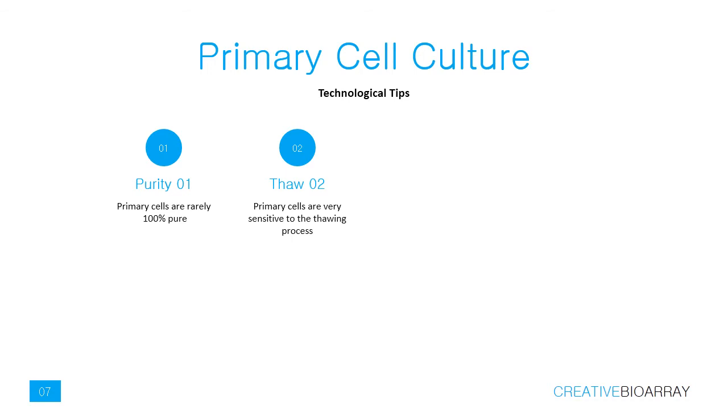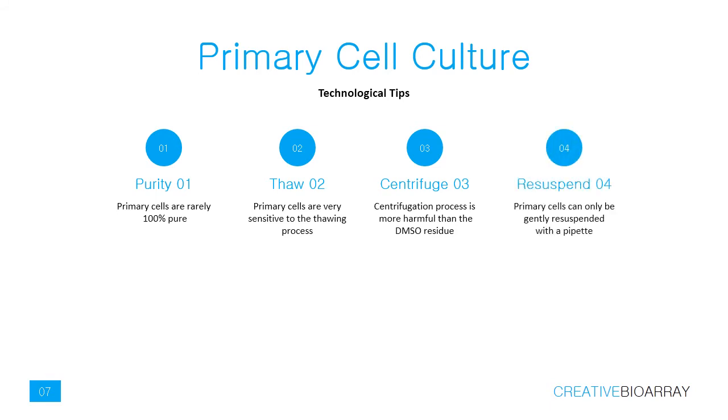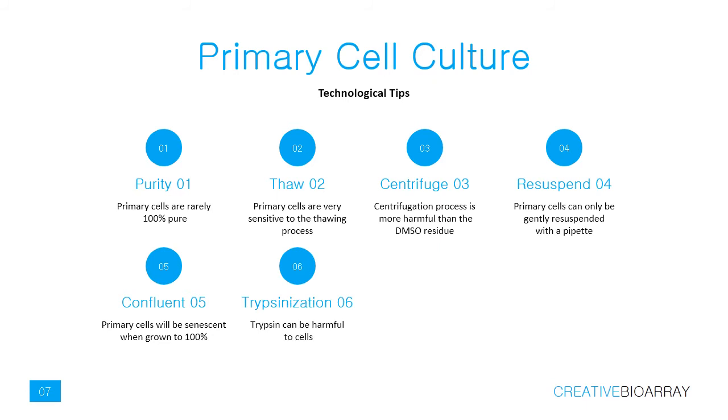Primary cells are very sensitive to the thawing process. Place the vial at 37°C, gently hold and rotate until the contents thaw. We do not recommend centrifuging cells after thawing, because the centrifugation process is more harmful than the DMSO residue. Primary cells can only be gently re-suspended with a pipette; any additional forces will damage the primary cells.